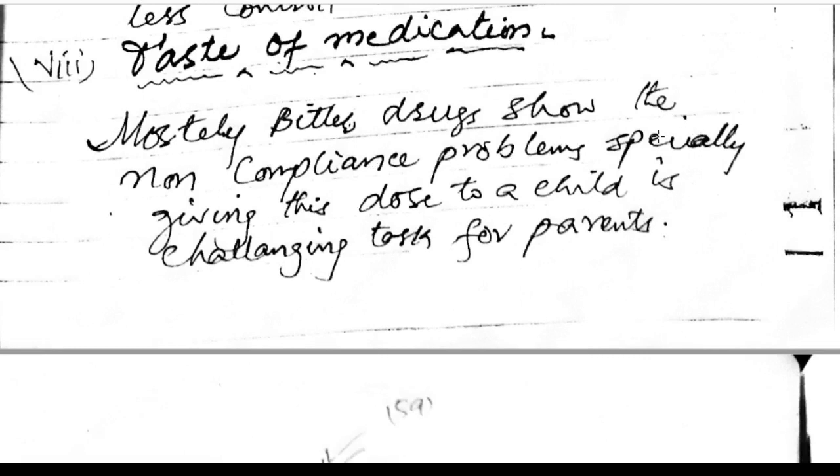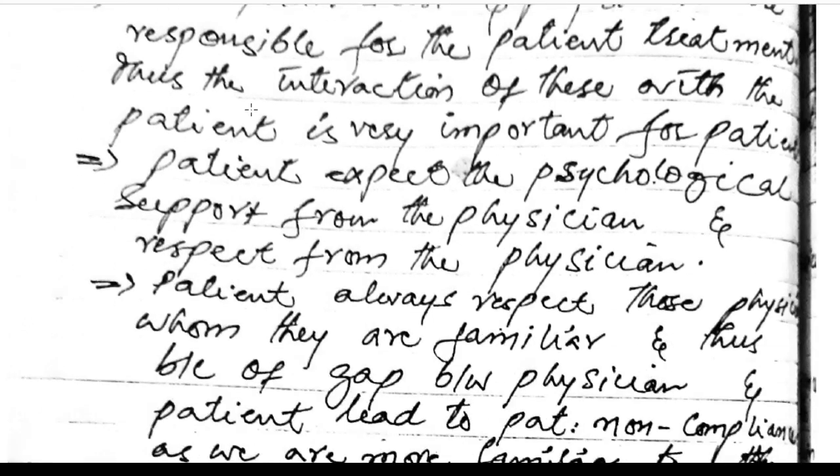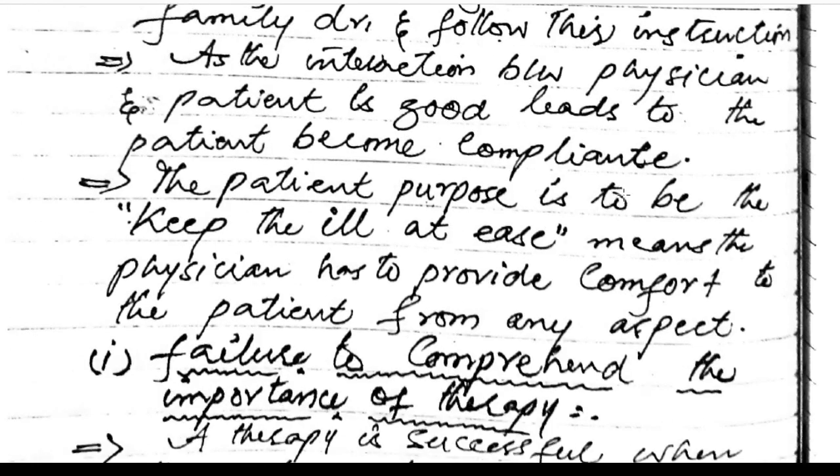Taste of medication: mostly bitter drugs show non-compliance problems, especially when giving doses to children, which is a challenging task for parents. Patient-health professional interaction: pharmacists and physicians are responsible for the patient's treatment, and their interaction with the patient is very important. The patient expects psychological support and respect from the physician. Patients tend to follow the instructions of physicians they are familiar with, such as family doctors. Good interaction between physicians and patients promotes compliance.